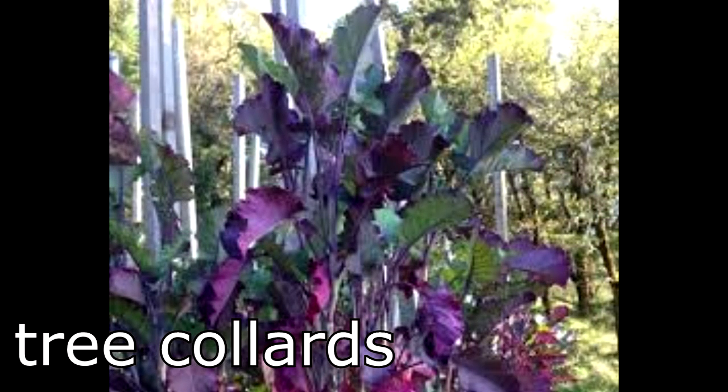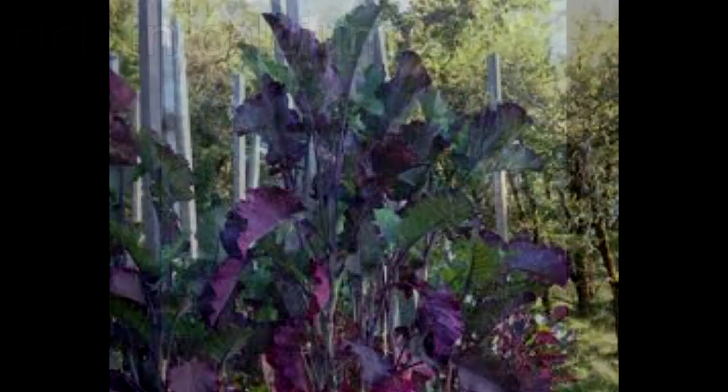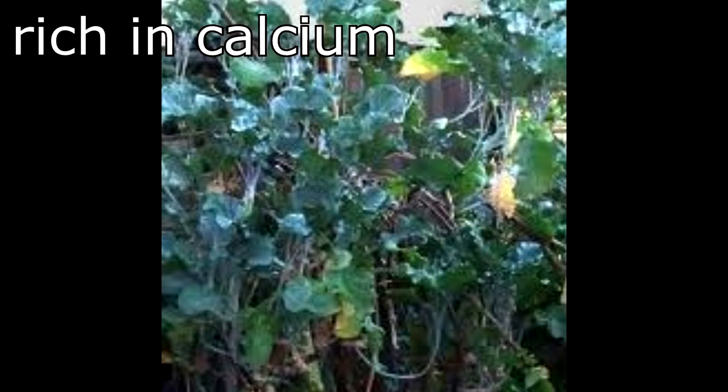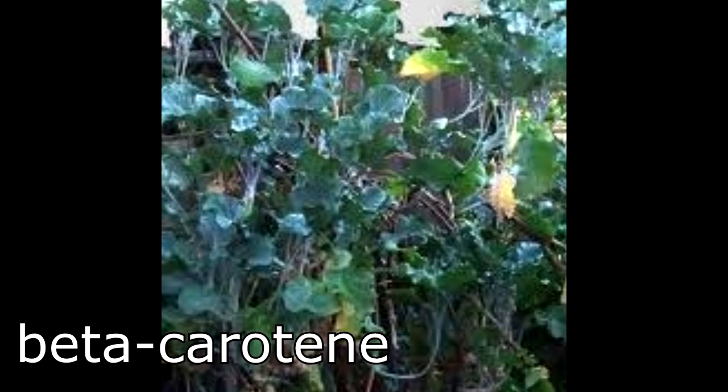Out of all the perennial vegetables, I'm most excited about growing tree collards. Like many of you I first learned about tree collards from John Kohler's Growing Your Greens channel. No one has done more than John to promote this amazing perennial green. Collards are rich in calcium, vitamins B1, B2, B9, and C, and beta-carotene.